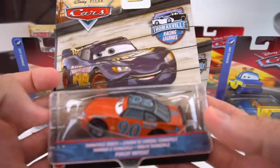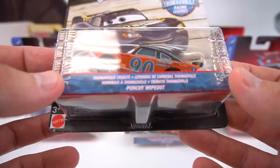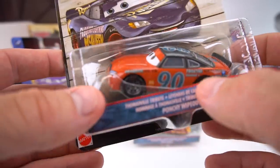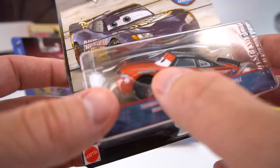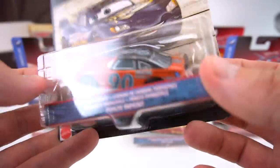Let's start right with a Thomasville Racing Legend - Ponchi Wipeout. He's got the Rusty Dipstick, Frost Air Filters, Frost Star Filters, and Grandol Oil Company. We'll check out the rest of his paint job when we open it up.